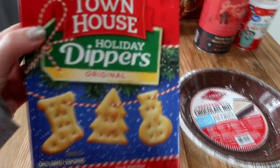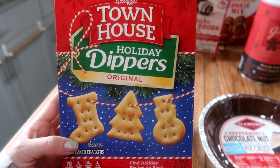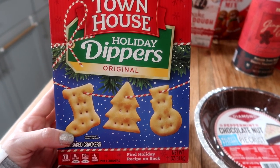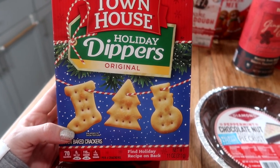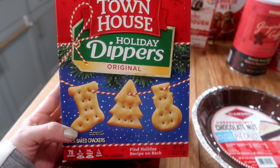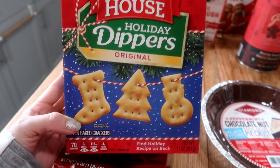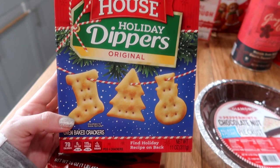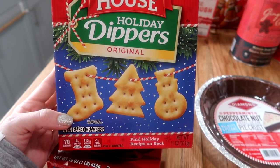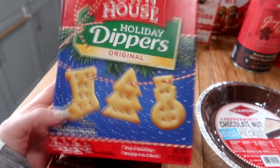I thought these were so cute. They're Townhouse holiday dippers. We do snacks on Christmas Eve. I don't really bake anything — we'll do like chips and dip and crackers, cheese and salami. So this is definitely going to be for Christmas Eve. I love the little snowmen and the tree and the little stocking. They're oven baked crackers and I thought that was just adorable.